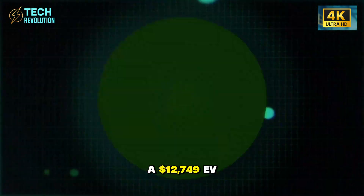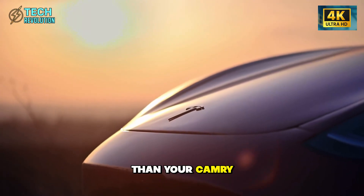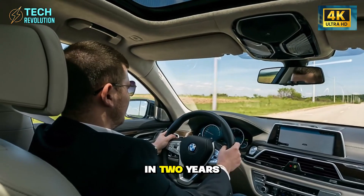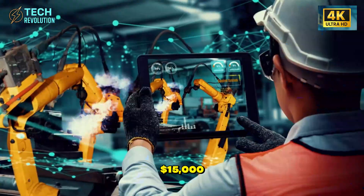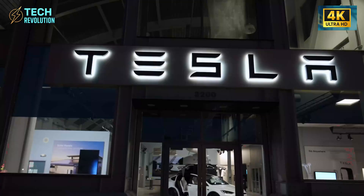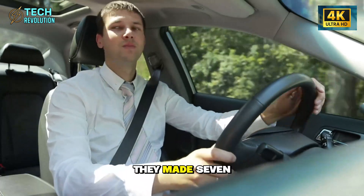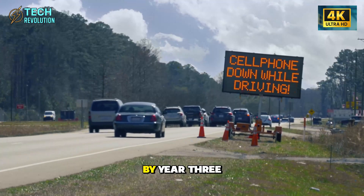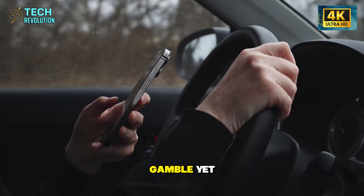Tesla just dropped a $12,749 EV with butterfly doors that opens easier than your Camry. New cars average $49,000, insurance jumped 29% in two years, and that Honda you bought for $26,000 is now worth $15,000 while burning $8,400 in gas and repairs. So how did Tesla cut costs by 70% while keeping everyone safe? They made seven massive compromises, and three could cost you $12,000 in repairs by year three. Is this the financial breakthrough millions have waited for? Or Tesla's riskiest gamble yet?